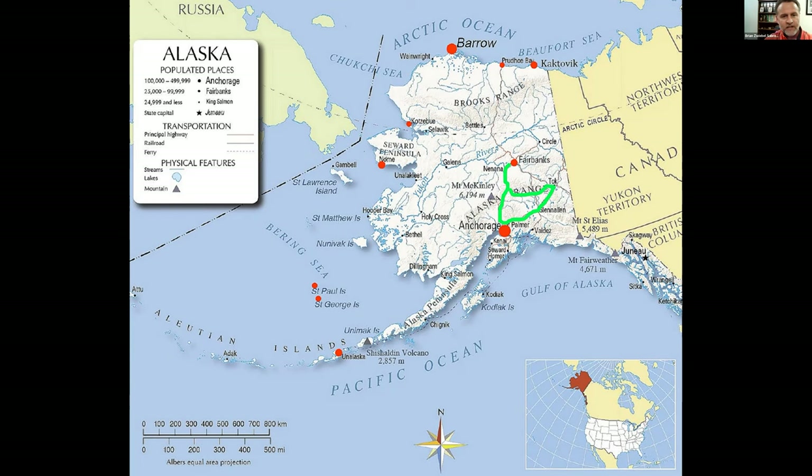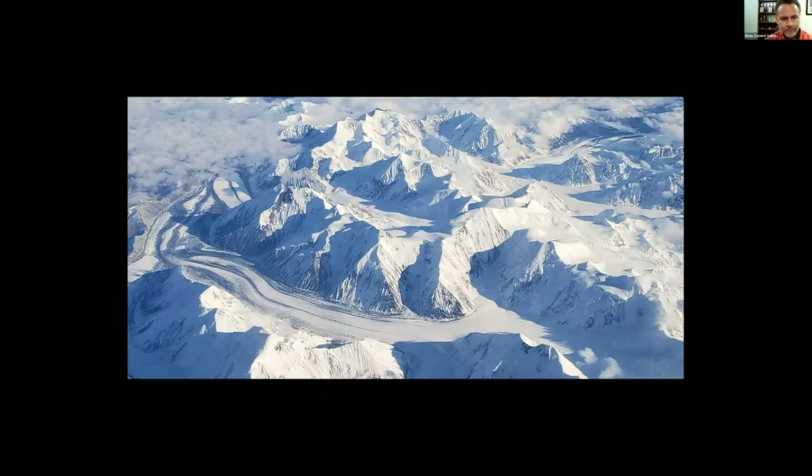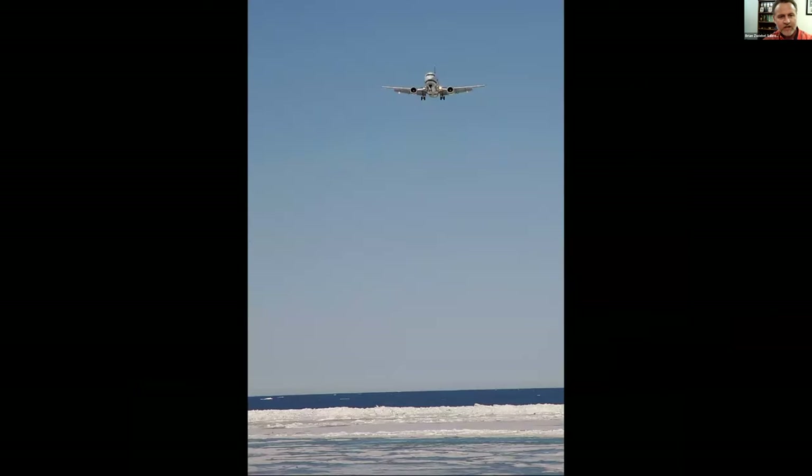Alaska has some really special opportunities. This is a King Eider — one of the species that drew me to Barrow, our first destination. The map shows in red the places I've been in the state; the green line shows a road trip I did in the interior. We're going to be focused on the perimeter areas of the state, starting up in Barrow.